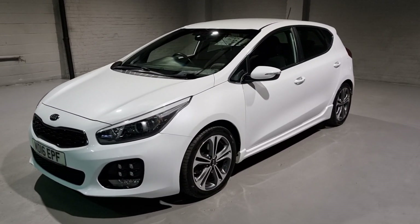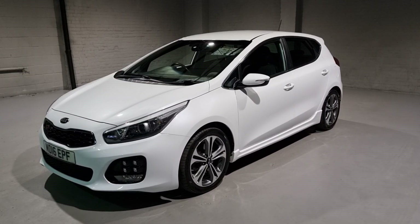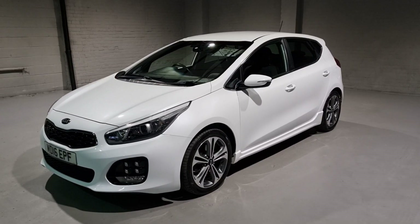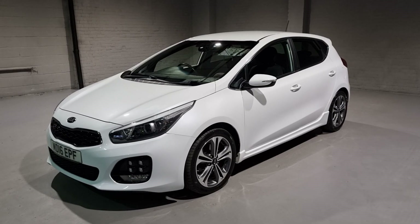First of all, let me tell you what the car is going to come with. It's going to come with a full 12-month MOT with no advisories whatsoever. It's going to get a service so you don't have to touch it for the next 12 months, a pre-delivery inspection to ensure quality, and last but not least a nationwide warranty looking after you not just now but in the long run as well.